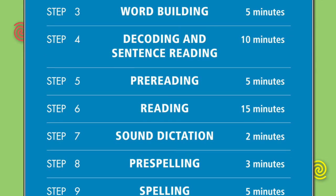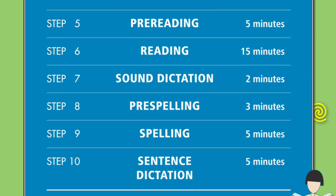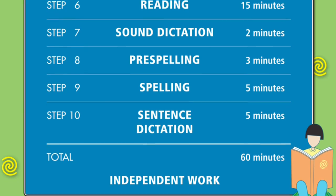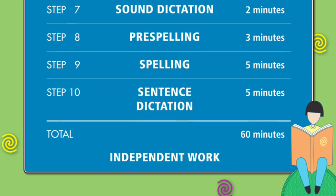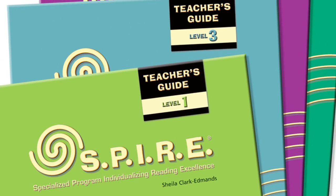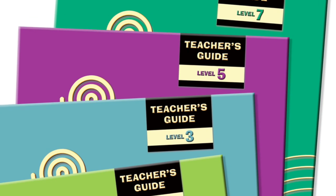Students experience success as they move through this developmental process, with lessons for each concept that engage multi-sensory pathways to the brain to enhance memory and learning. Educators will find enormous support within the SPIRE program with a teacher's guide that provides guidelines and scripting for instruction at every level.